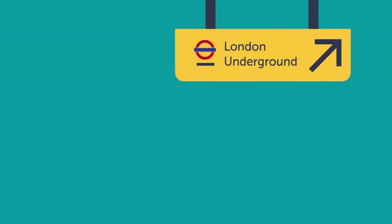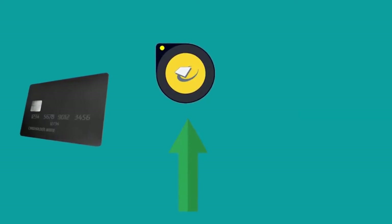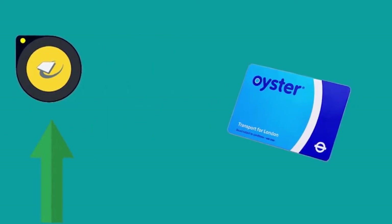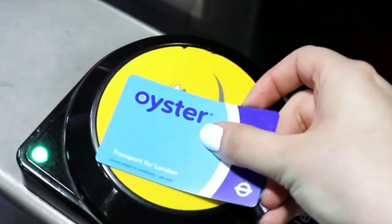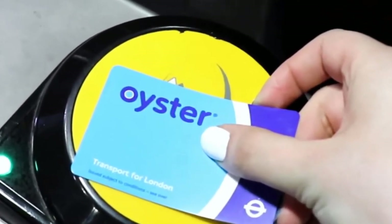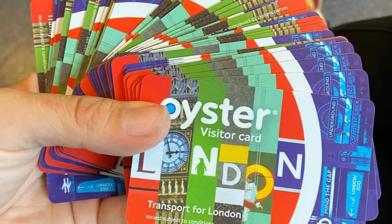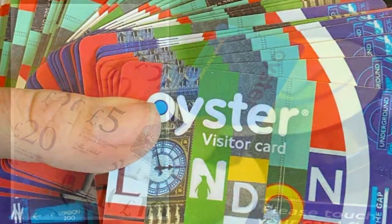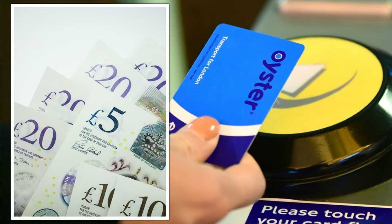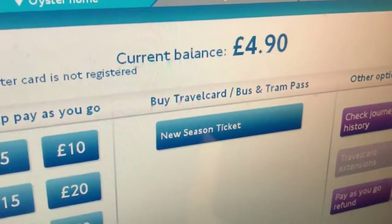If you have an old Oyster card lying around that you no longer use, you could reclaim a share of £530 million sitting on unused cards. The latest Transport for London figures show that there are more than 81 million Oyster cards that haven't been used for a year, with more than £530 million sitting on them — made up of over £260 million in initial deposits and over £270 million in pay-as-you-go credit.